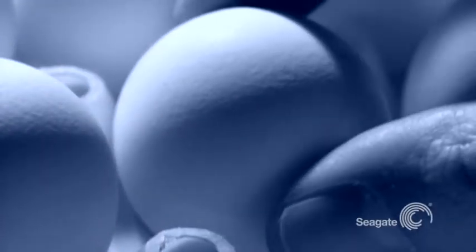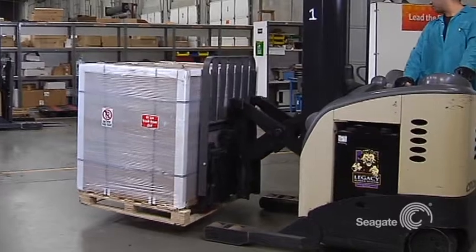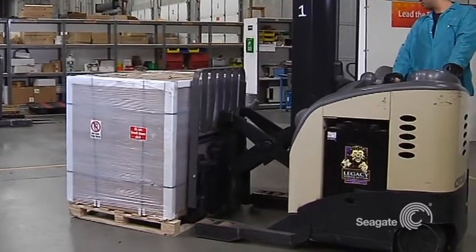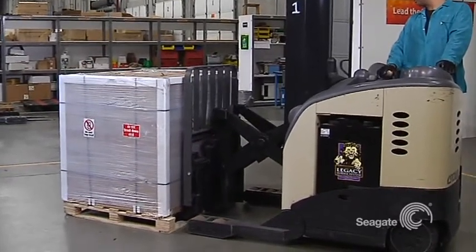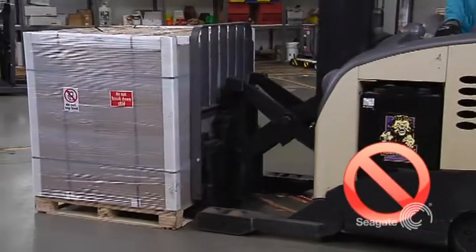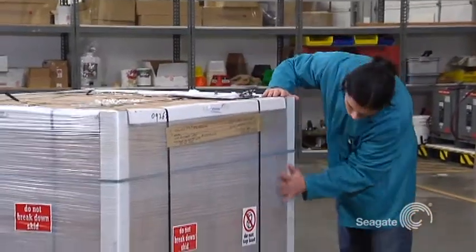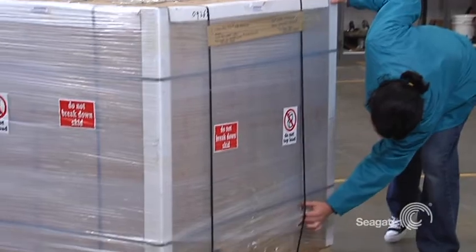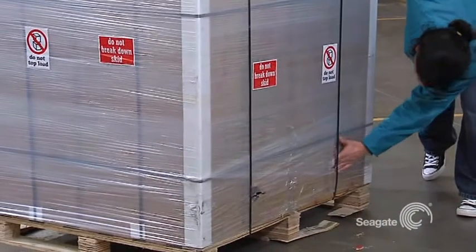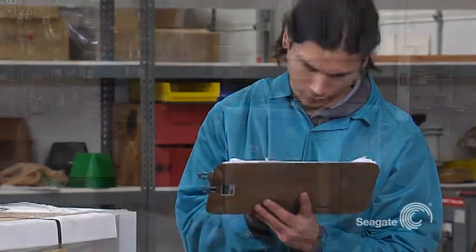So how do you avoid damaging drives during handling? It's easy if you just follow a few simple, common sense guidelines. The minute the drives land on the dock, they should be handled with care — and that starts with the forklift operator. Improper handling can easily lead to damage of the drives. Carefully inspect the entire delivery. Look for punctures, liquid damage, or crumpled boxes, and report this to your managers as damage that may have been caused during shipment.